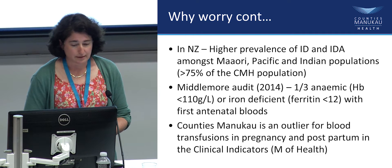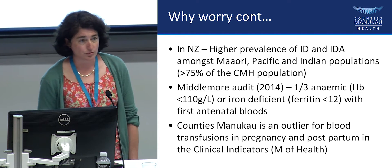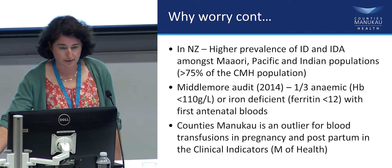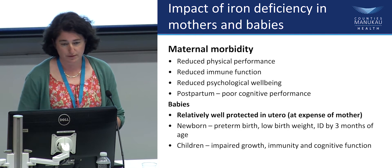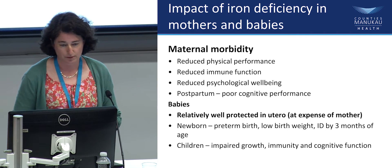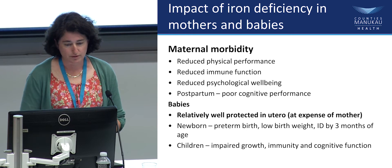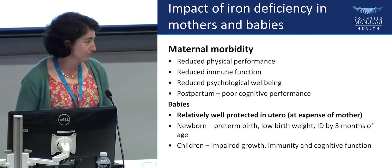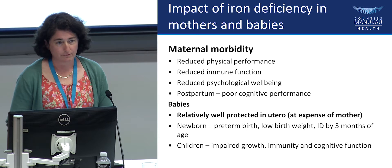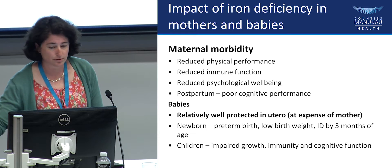Sue has talked about the clinical indicators from the Ministry of Health, and we are an outlier in the rest of the country as far as blood transfusions are concerned. We're giving more blood transfusions than we need to, and perhaps we could be reducing those by managing our women better during pregnancy. The impacts of iron deficiency for mums and babies include reduced performance and immunity for mums. Babies are relatively well protected since they take all the iron mum can give them, but they're still at risk of being premature, having a low birth weight, and being iron deficient by three months of age — and that continues into childhood.